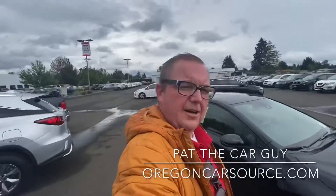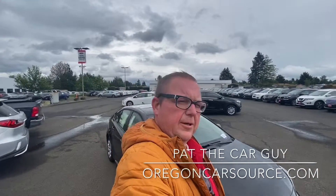Again, I'm Pat the Car Guy over here from OregonCarSource.com. If you're in the market for a new vehicle, check out the website and send me your info — I'd love to try and help you out. Subscribe to the channel if you want to see more videos. Have a great day.